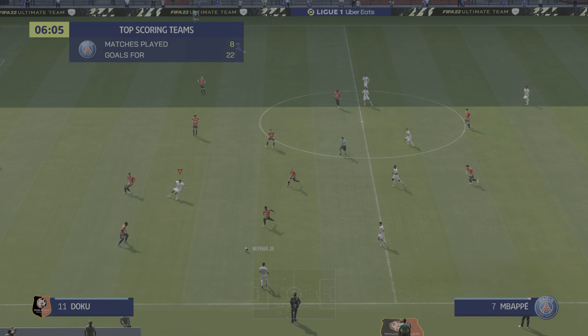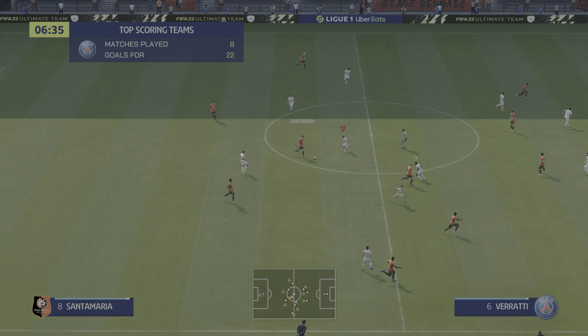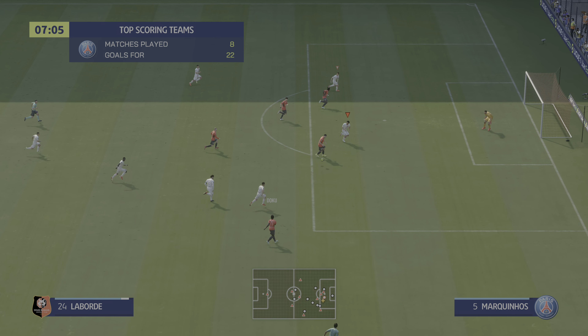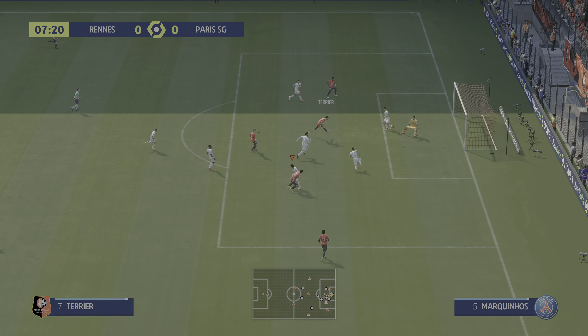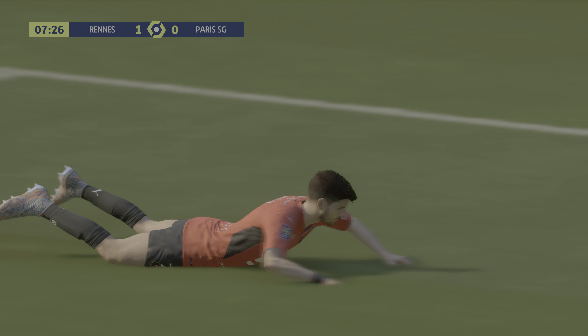Well, it's fair to say nobody does it quite like Paris Saint-Germain when it comes to scoring goals — best attack in the league. They've been devastating on the counter-attack. And a goal! Not bad for starters, they take an early lead.